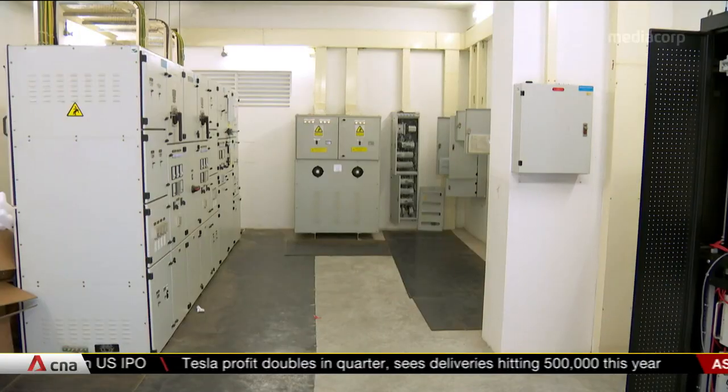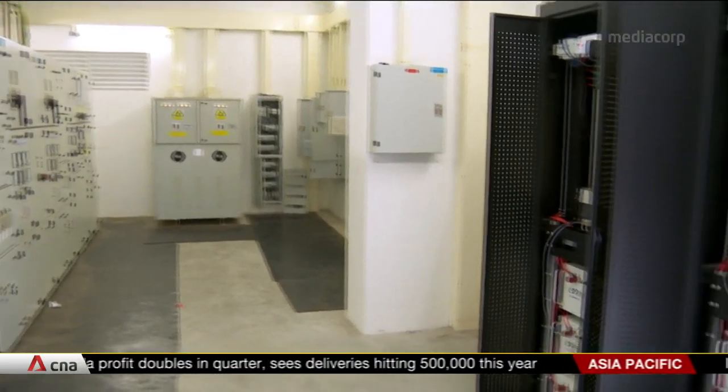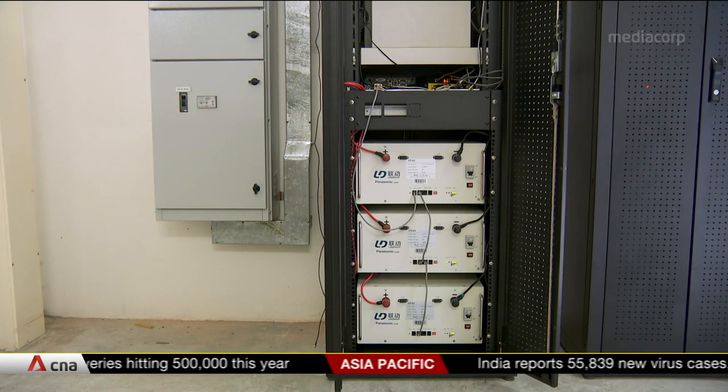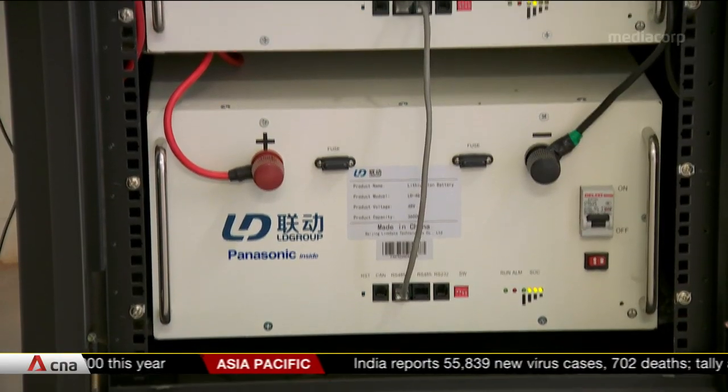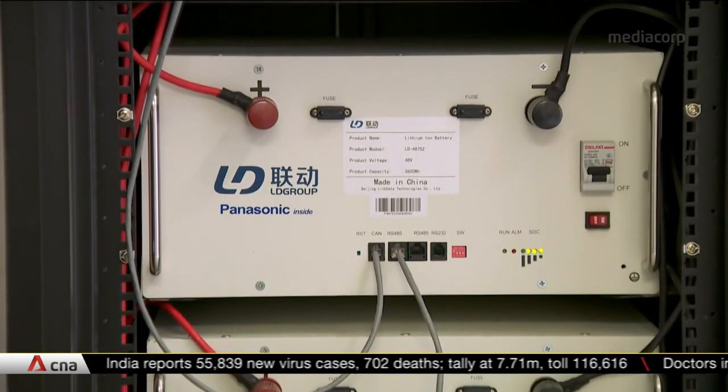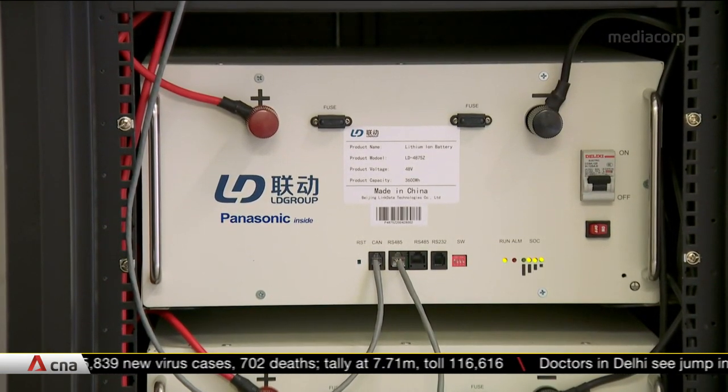It looks like just another power room at a housing block, except they contain new installations — power cells that store and regulate electricity coming from rooftop solar panels. Energy firm SunSip has installed them in five blocks in Punggol as part of a trial.